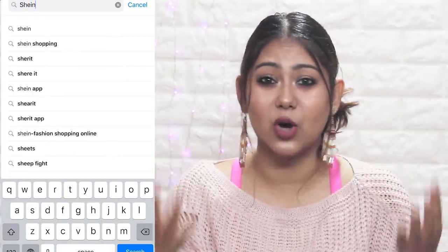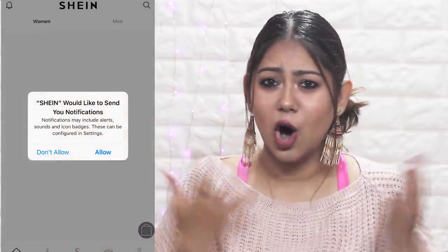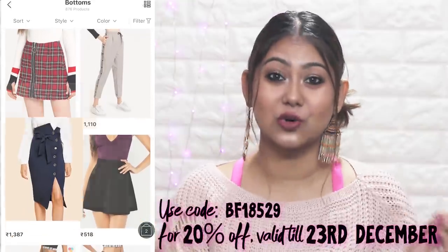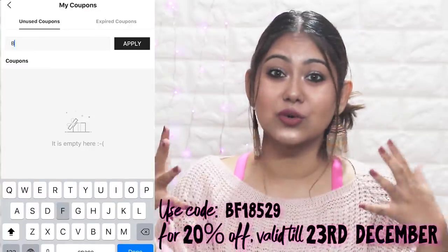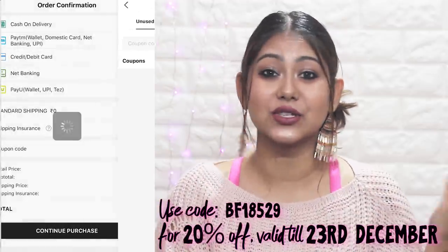As usual, you guys know I'm very happy to shop with Shein. I do collaborate with Shein a lot because I love their clothes. I love how cheap they are. Some of them are quite overpriced, but this is the best time because it's the Black Friday sale — such a good discount. All you have to do is go to the Shein app, click on the Black Friday sale section, just add to cart. I have a special coupon code that you can use for 20% off, no matter what you've bought. If you use this code, you will definitely get a 20% off discount and that is so freaking cool.